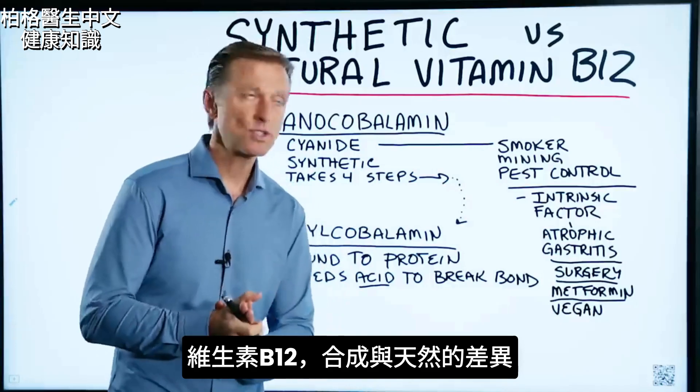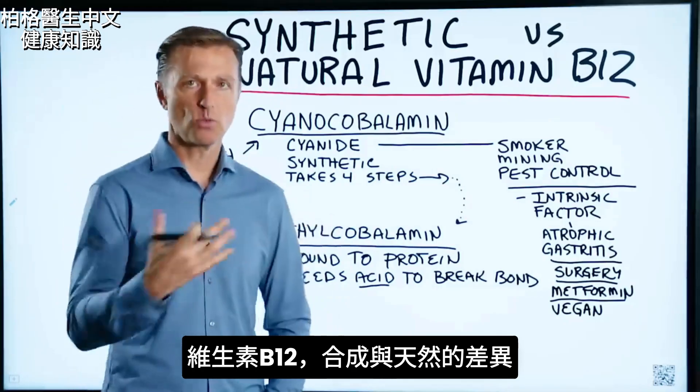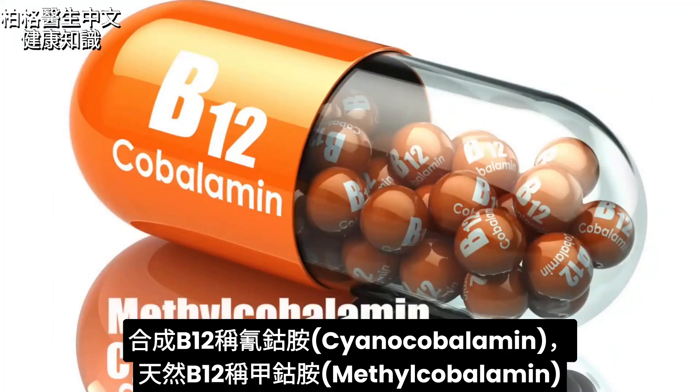This video is in response to a question about the difference between synthetic and natural B12. The synthetic version is called cyanocobalamin and the natural version is methylcobalamin.